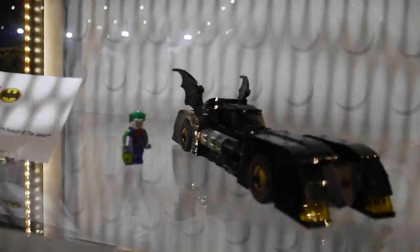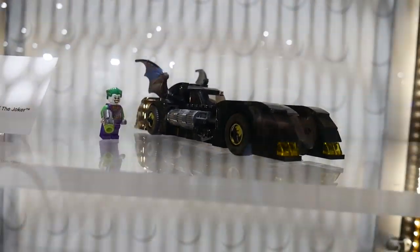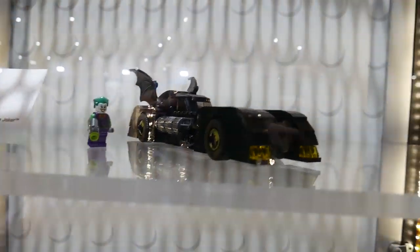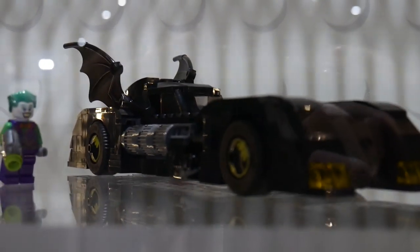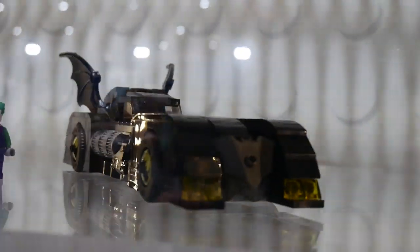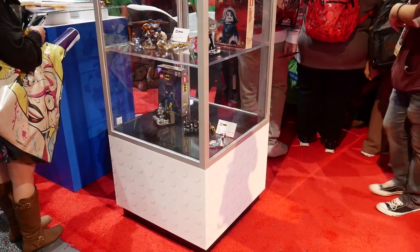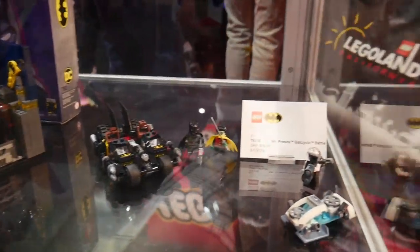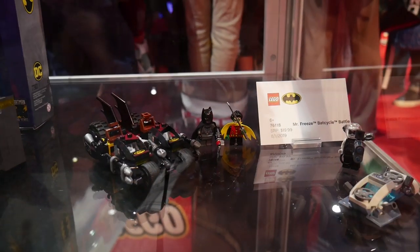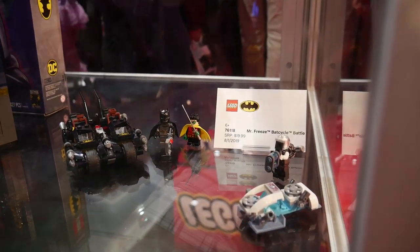The last set on display is the Batmobile Pursuit of the Joker — a new 80s/89 movie-style looking Batmobile. There were a bunch of fan mocks of this vehicle, but now we have an official set that a lot of people will like — one of the most classic-looking Batmobiles for sure. I think we can actually buy it at Comic Con. It's coming out in August. On this side we have smaller displays and mostly exclusives given out at Comic Con — Mr. Freeze, the Batcycle, which is one of the few sets not on the other side.